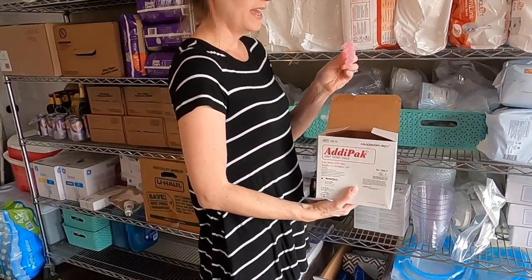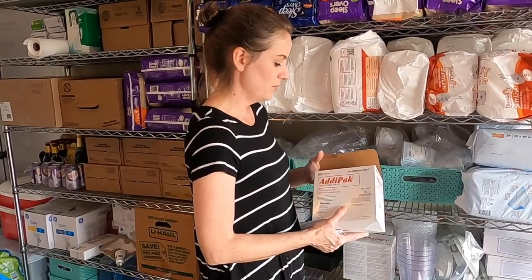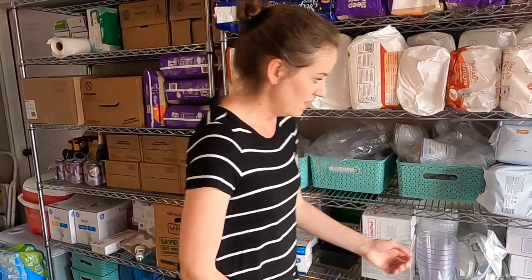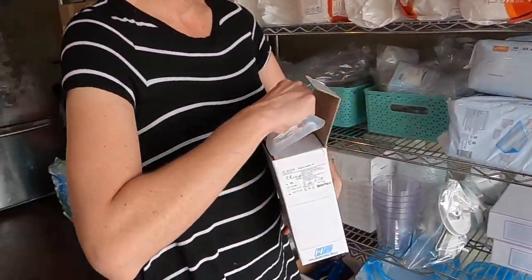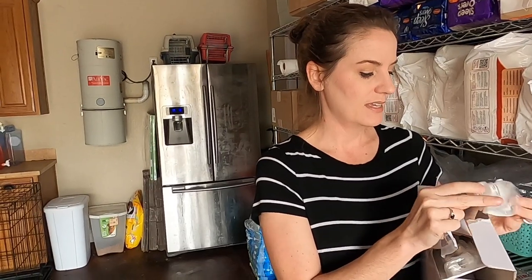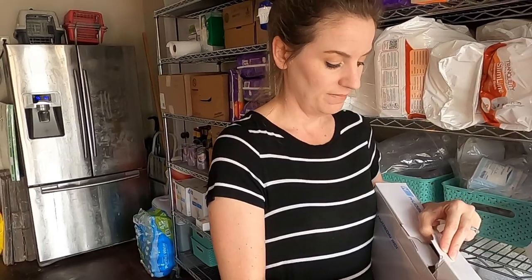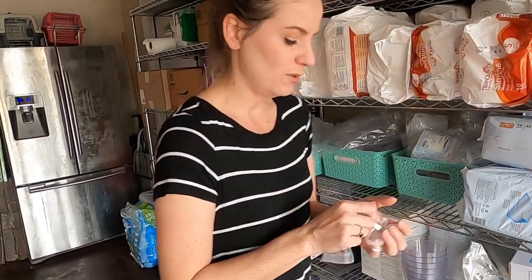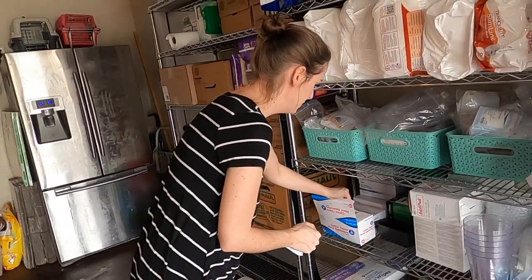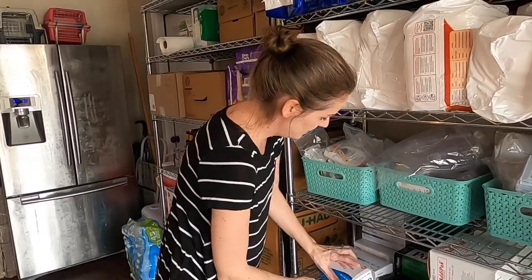We get saline bullets. They help with suctioning if his secretions are thick, and we also mix these with his albuterol and hypotonic saline for a breathing treatment. He gets two breathing treatments a day. These are HMEs that he will not wear — a little stinker. They hook onto his trach and are just a barrier so that debris doesn't get in. There's a little hole where you can put the suction catheter. If he would wear this he would not dry out as much as he does, but these are single-use. We get a ton of these cotton applicators, like a Q-tip, that we use when we do trach care and clean it.